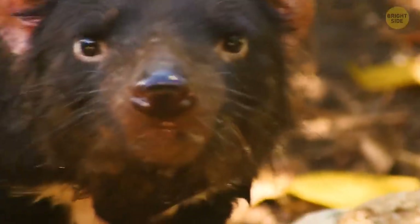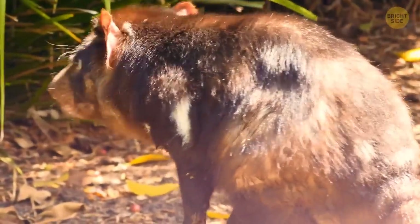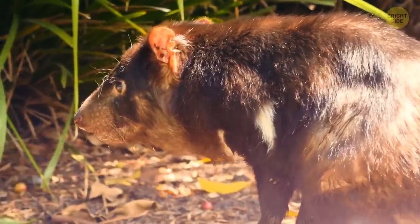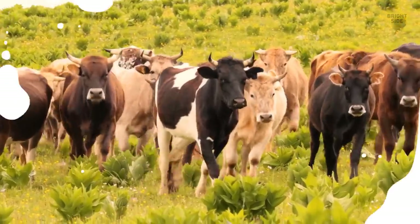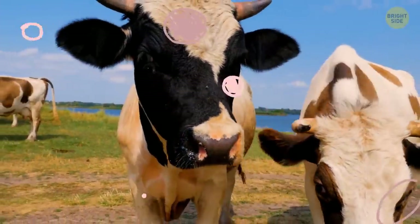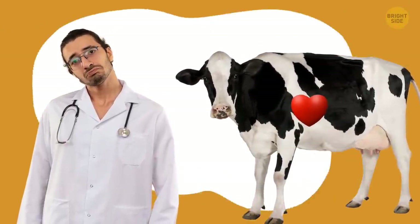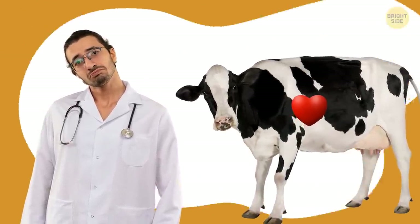Tasmanian devils grow up and leave their moms, but they socialize together, forming bonds that last for the rest of their lives. Not only them — cows also have stronger social ties than we think. They like to socialize and make long-lasting friendships. One study even discovered their heart rates significantly increase as a sign of stress when they're separated from their best friends.